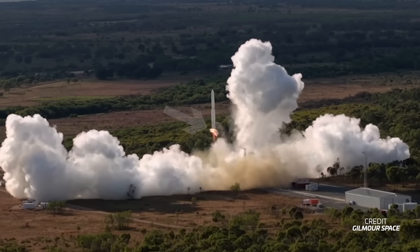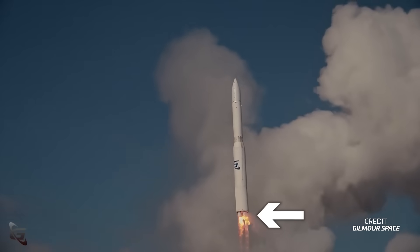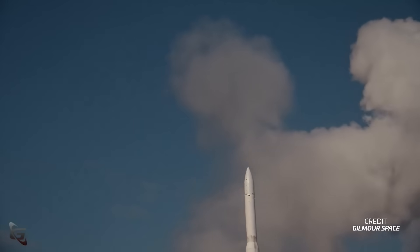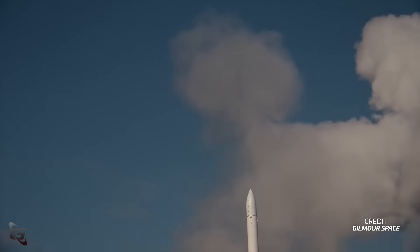Approximately nine seconds after liftoff, with the vehicle slowly climbing, what appears to be some white gases are quickly ejected from the aft end of the vehicle. Unfortunately, this is on the opposite side of the rocket for the close-up camera, but it simultaneously results in the vehicle starting to slowly fall down to the ground. This is indicative of a second engine failure, leaving only two running.